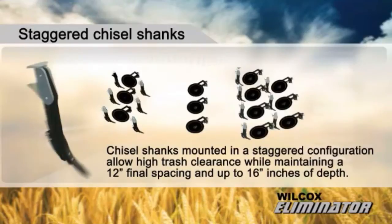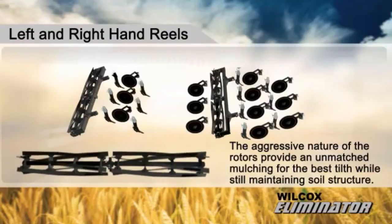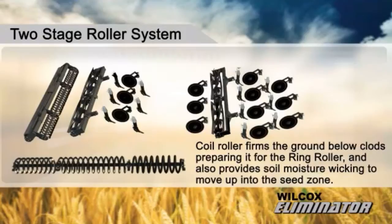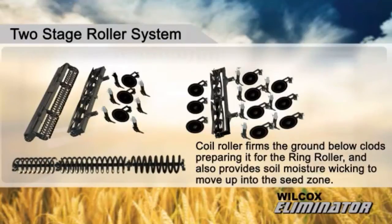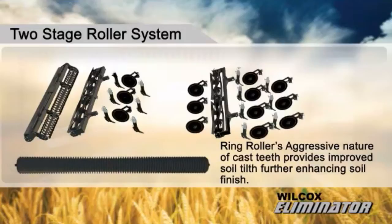Left and right hand reels provide an aggressive mulching action for the best tilth while maintaining soil structure. The two-stage roller system features a coil roller that firms the ground below clods, preparing it for the ring roller, while also providing soil moisture wicking to move up into the seed zone. The ring roller's aggressive cast teeth provide improved soil tilth, further enhancing soil finish.